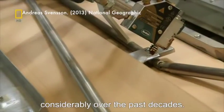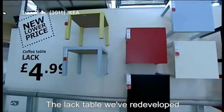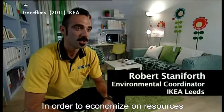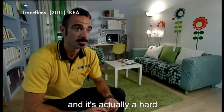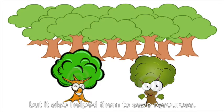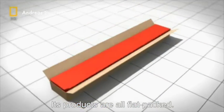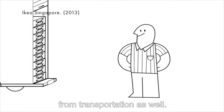IKEA's practices have changed considerably over the past decades. Looking at its manufacturing practice, the LAC table was redeveloped — originally a hardwood table. In order to economise on resources, they developed a board-on-frame system, whereby it has a hard outer board with recycled cardboard in a honeycomb structure inside. Not only did this help IKEA save costs, it also helped save resources. As for delivery, its products are all flat-packed, allowing more to be delivered at the same time and helping to reduce the carbon footprint from transportation.